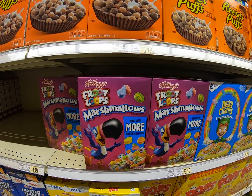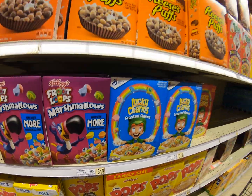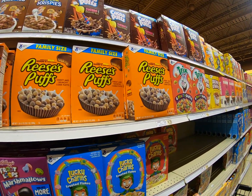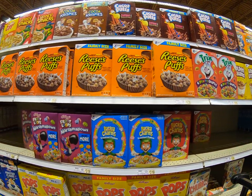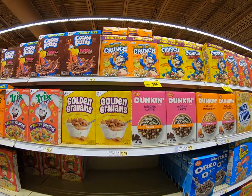Fruit Loops with marshmallows — that sounds even better! $3.19. So let's see, guys, what else can we find? As we're looking around and trying to find some that are going to be different.